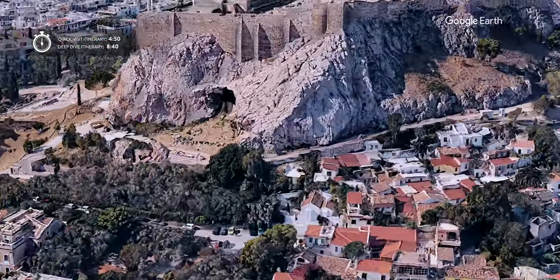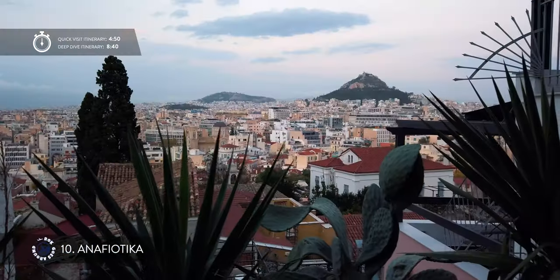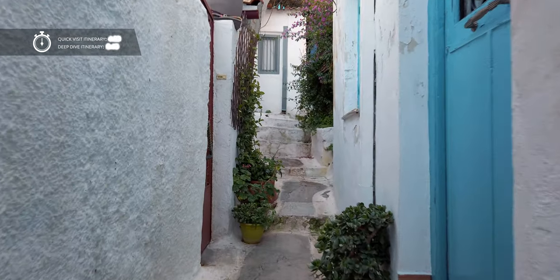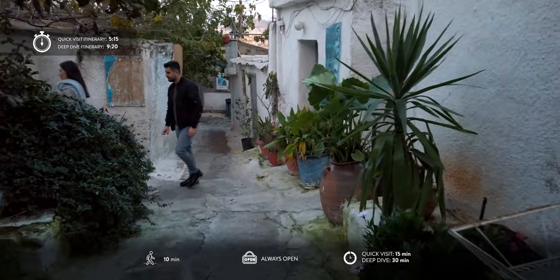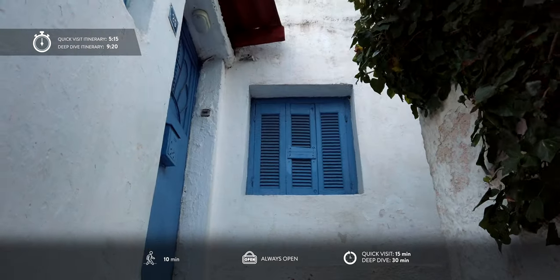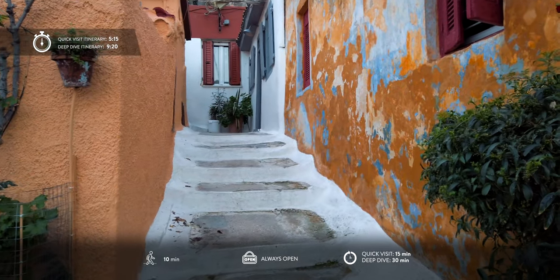Now you can burn those delicious calories by going uphill to the northern slopes of Acropolis. Right under the top are twisting, narrow streets with gorgeous views, lined by small whitewashed houses with colorful doors and windows. This is definitely the most picturesque quarter of Athens. It was built by the stonemasons from the island of Anafi who moved here in the mid-19th century when Athens needed workers for its big construction projects.